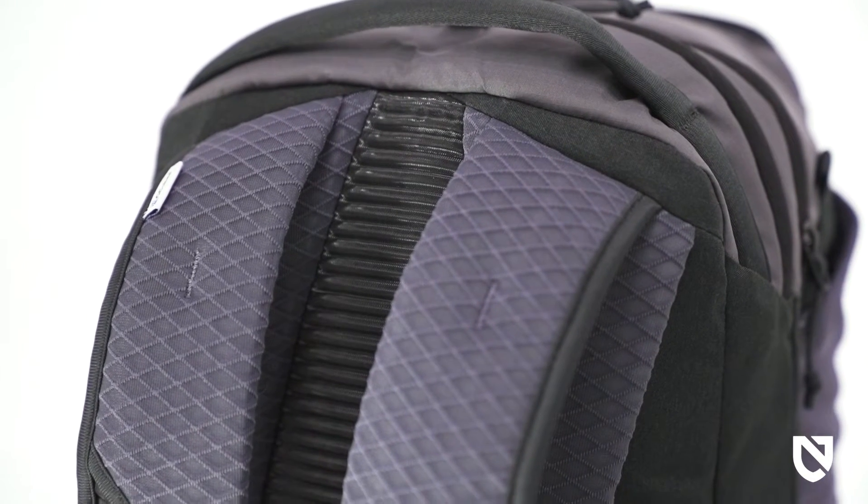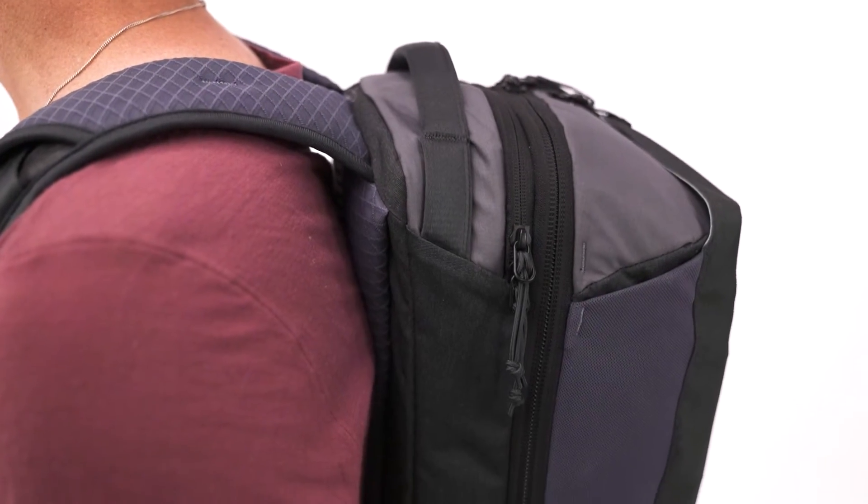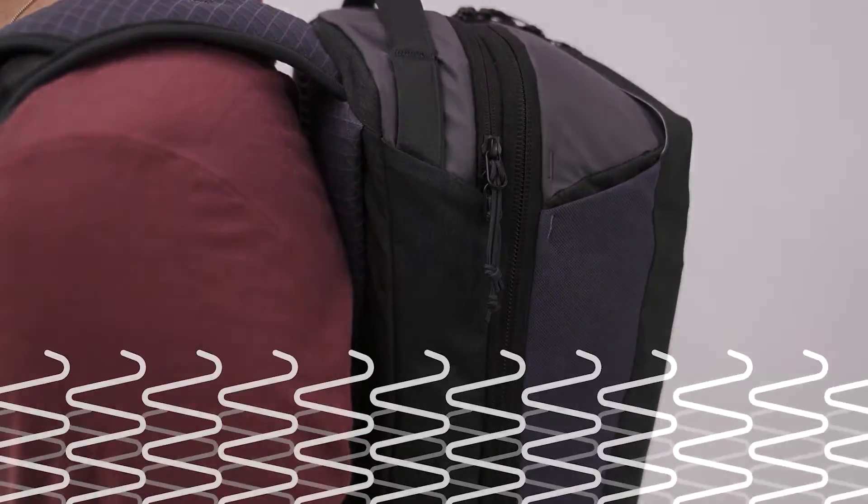Instead of using traditional unrecyclable foam, the Vantage is padded with C-cubed cushioning — a groundbreaking material that is 97% air. Body-mapped to your heaviest sweat zones, C-cubed quickly wicks away sweat and helps it evaporate to keep you comfortable and cool.